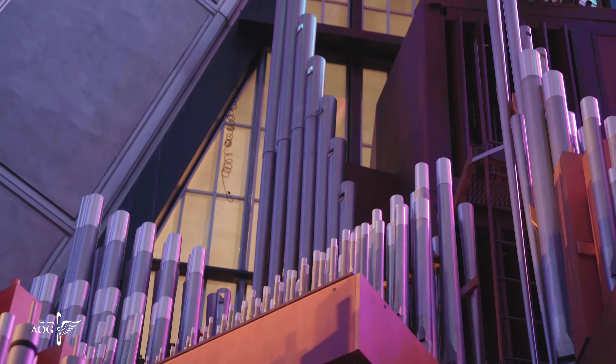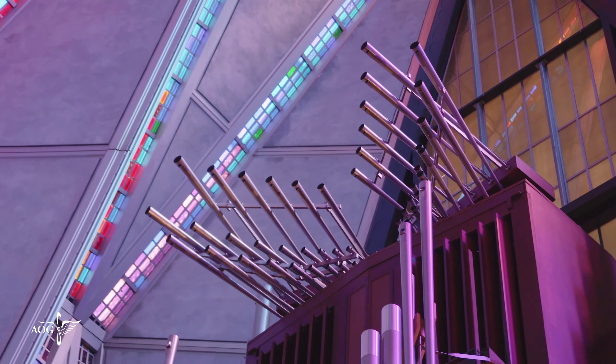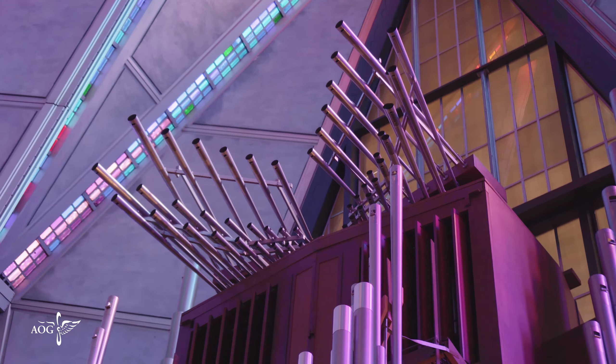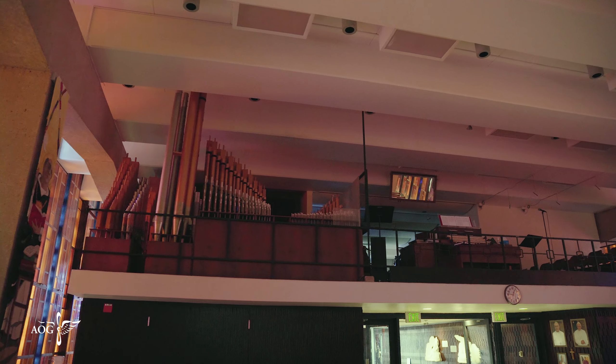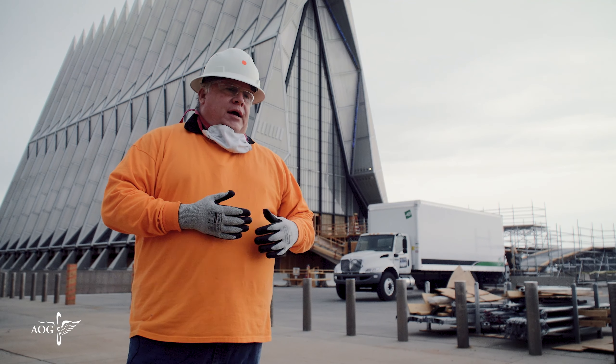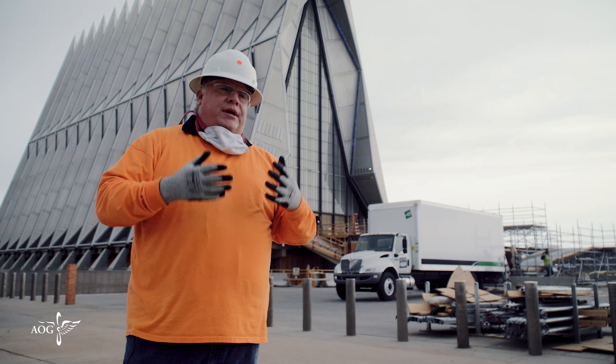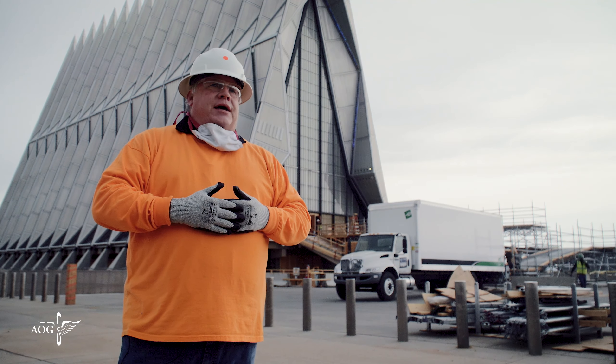When you're dealing with the organ upstairs, we're over 5,000 pipes or 83 ranks or sets of pipes. When we're downstairs, we have 36 ranks of pipes and we're dealing with around 2,000 pipes. We're taking everything apart, and a lot of times we see the organ as one solid structure, but every single pipe has to breathe.